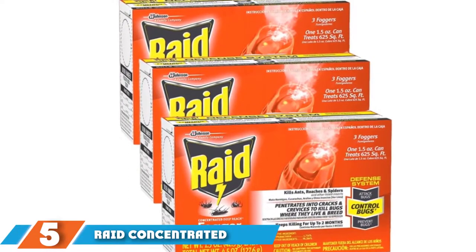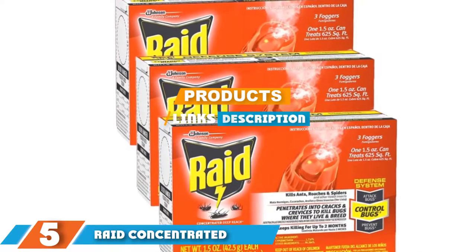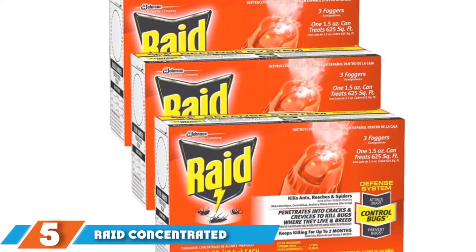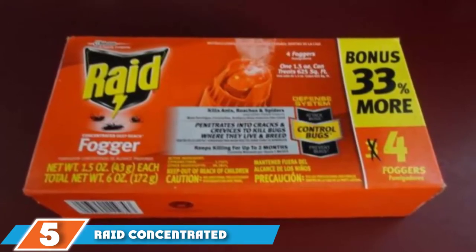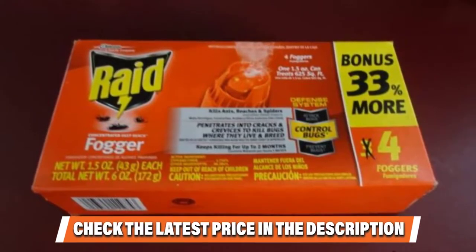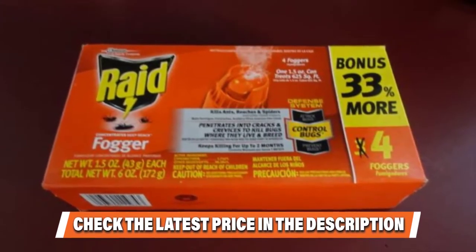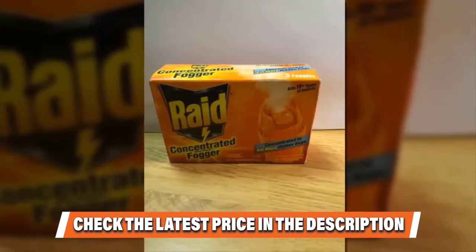Raid Concentrated Deep Reach Fogger is a powerful solution to an ongoing roach problem. You need to take safety precautions when using this product by vacating the space to be fogged for a minimum of 4 hours. The fog disperses throughout an entire room and seeps into the most difficult-to-reach cracks and crevices. The cypermethrin in the fog is a fast-acting neurotoxin that kills roaches quickly and lasts for up to 2 months before requiring another application.